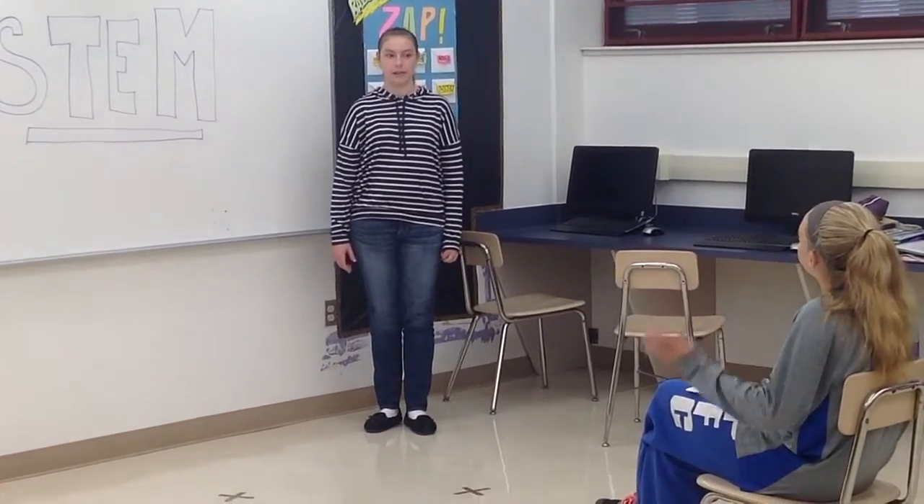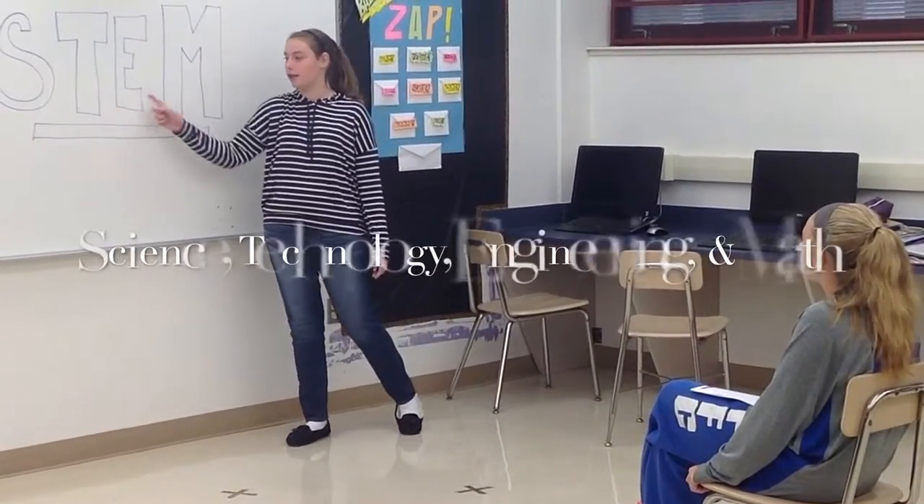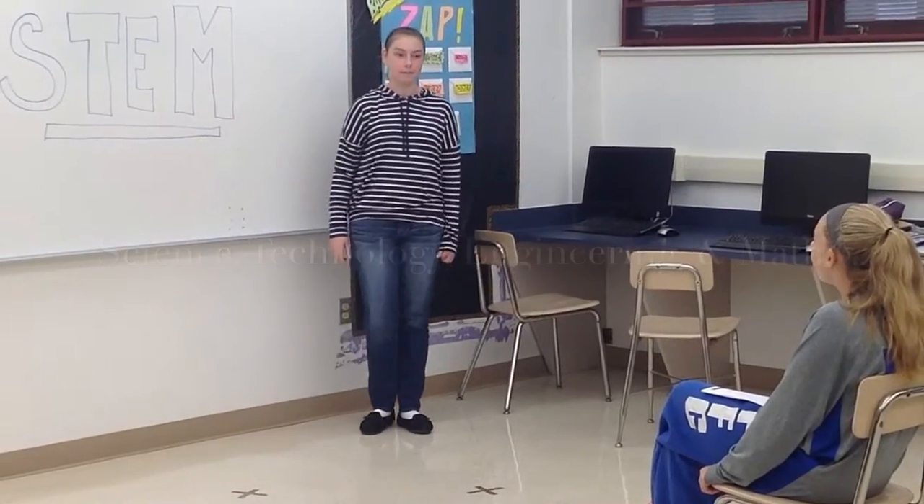We're talking about the importance of using STEM. What is STEM? STEM is science, technology, engineering, and math combined.